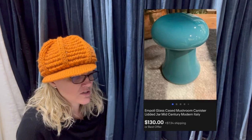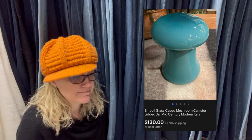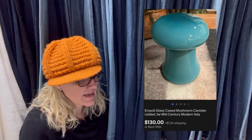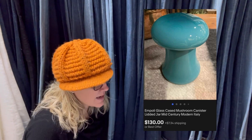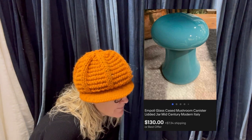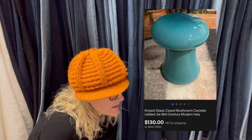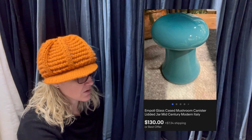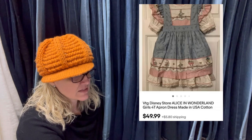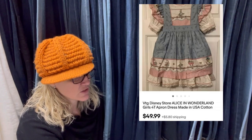Purchased at the Goodwill for $1.75. I had no idea what it was or its worth when I bought it. After research, I listed it that evening for $180 and woke up to an offer of $100. We settled on $130. It is an Empoli (E-M-P-O-L-I) glass cased mushroom canister — lidded jar, mid-century modern. That's really cool.